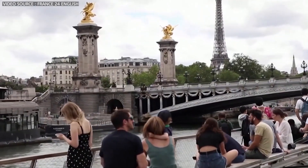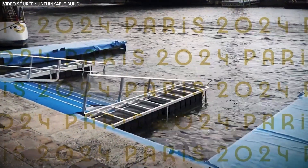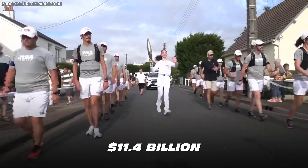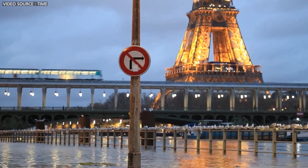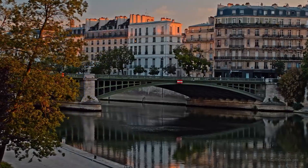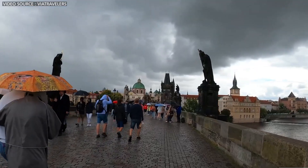An economic motivation looms large, as cleaning the Seine was a cornerstone of Paris's winning bid for the 2024 Olympics. The event is estimated to generate up to $11.4 billion for the French economy and create 250,000 jobs. A year after the Games end, Parisians will have access to 26 new swimming pools in the Seine, expected to open by 2025, four of them in the city center. The pools will be walled off from heavy boat traffic that carries cargo, garbage, and about 7 million tourists a year.